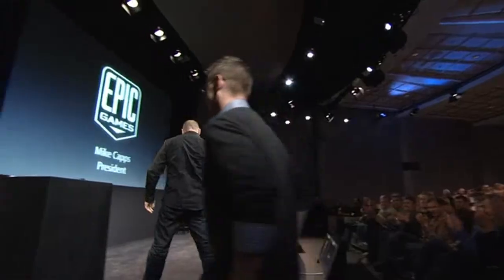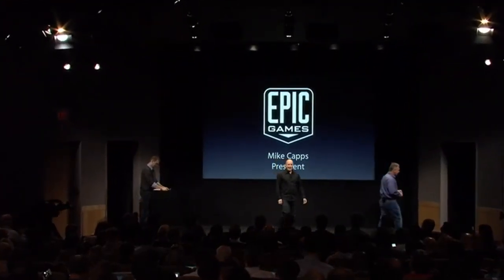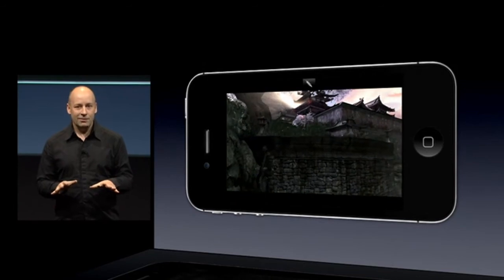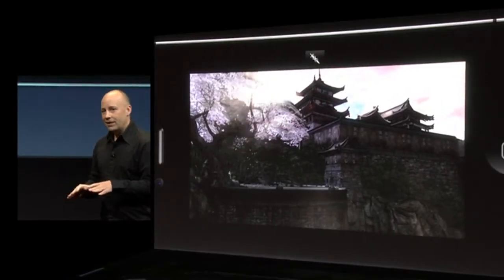What developers can do with gameplay on a phone will be remarkable. To show you just what that can be like, I'm really proud to invite up the president of Epic Games, Mike Cap, to show you something unbelievable. A year ago we showed our Unreal Engine 3 game technology running for the very first time on iOS with groundbreaking visuals and unique gameplay. Infinity Blade was a really huge success — we delighted millions of players and booked almost $20 million in revenue, which is a pretty good share of that $3 billion number. So I'm so excited today to show you for the very first time our next iOS exclusive that leverages the A5 chip: Infinity Blade 2.